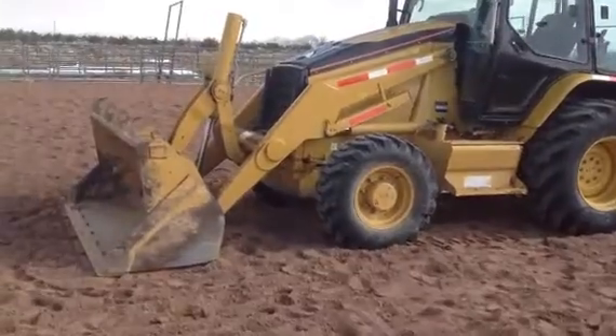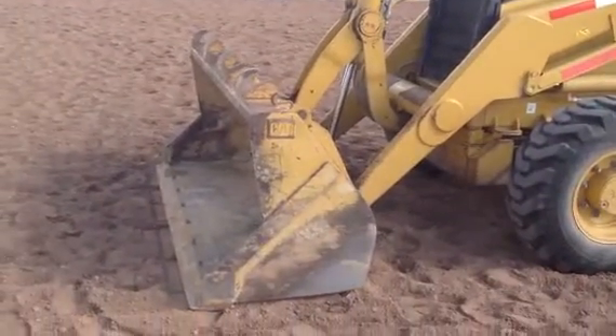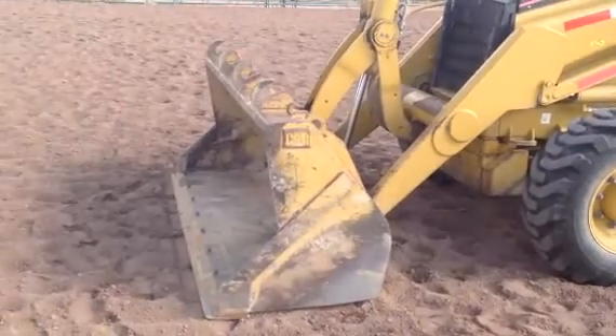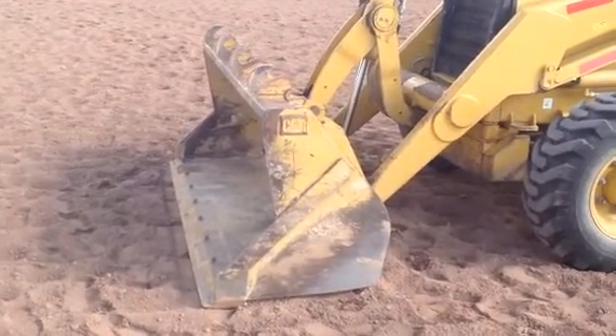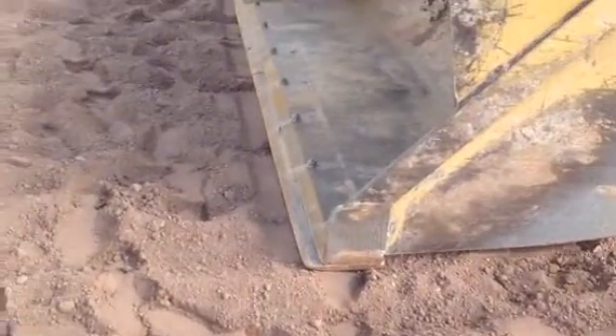Pretty solid paint on this machine. The entire fleet that this gentleman has has been well maintained — they're all lined up and I can speak for this one right here. Steel bucket of course, great cutting edge all the way down.